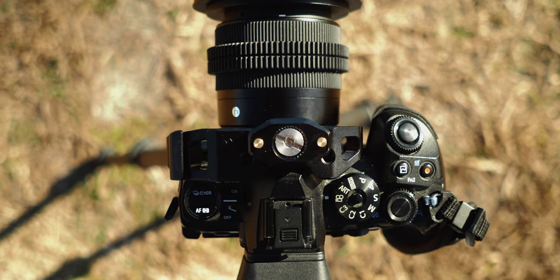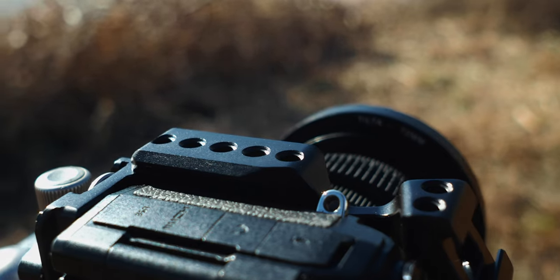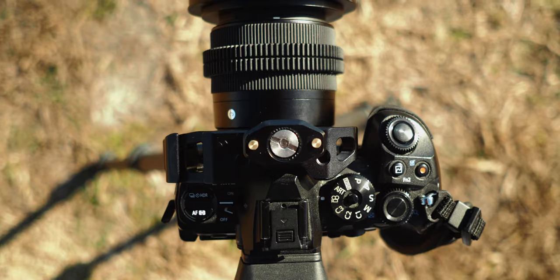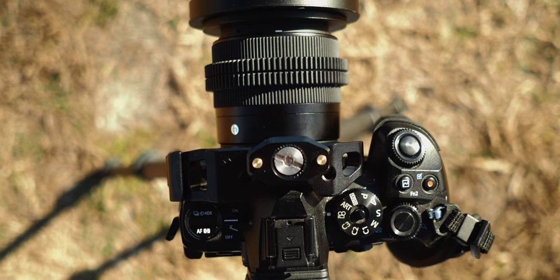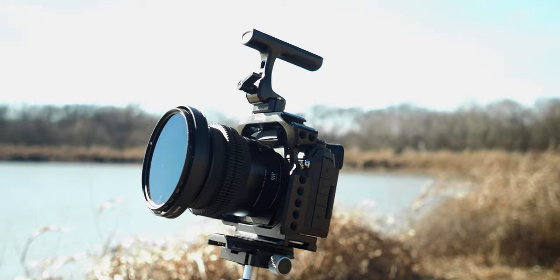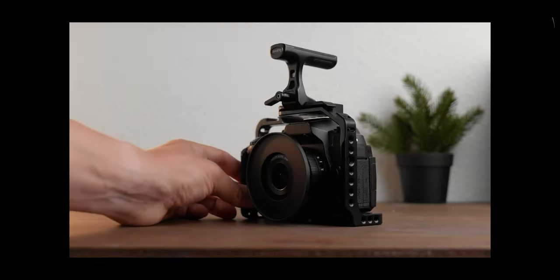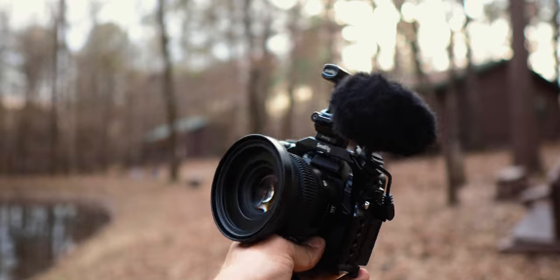One last thing I really like about this cage is that it has a NATO rail on the left-hand side, so if I wanted to put a NATO handle on there for vertical shooting I could. The one thing I don't love is that there isn't an integrated NATO rail on the top — I really liked that about the G85 cage by SmallRig. Having that integrated top rail made the handle and mic feel like part of the camera rather than an accessory intruding on its form factor. But overall, this cage just makes my EM1 Mark II feel more like a true hybrid video/photo camera.